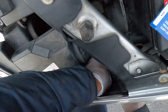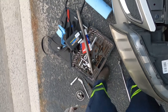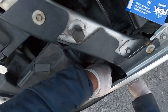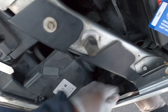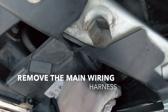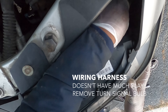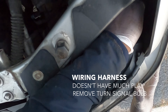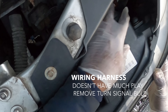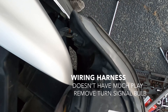I'll show you how to take these out. This is very similar to the GMC Envoy the way it's set up as well. Try not to break that clip — just like that. Free up some more space, there we go.